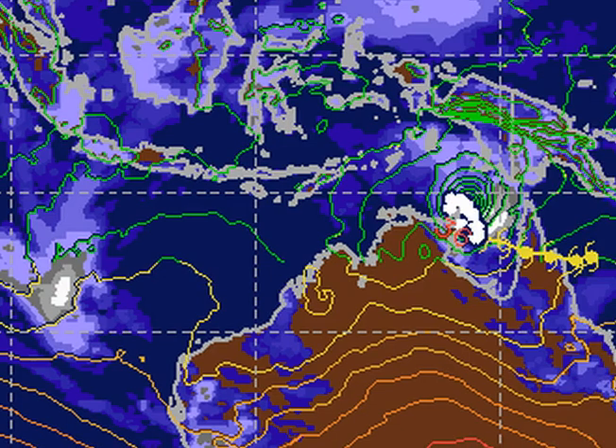The UKMet model, while this track does appear unlikely — really does appear unlikely — is certainly a model that has, at least in the initial stages of this system, really nailed the steering influences well. In this sort of update we don't go through the steering influences, we just mention what the computer models are showing. Obviously in tomorrow morning's subscriber update, we'll go through and explain why this appears unlikely.